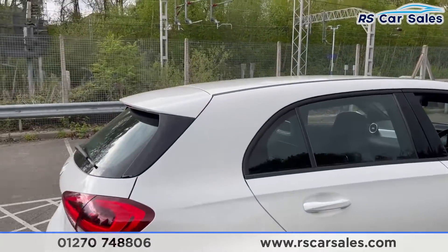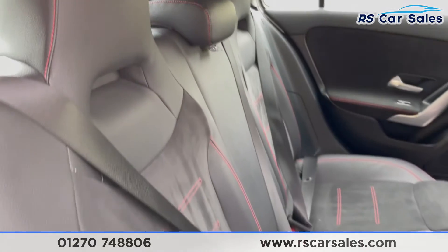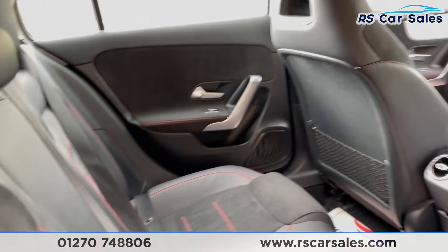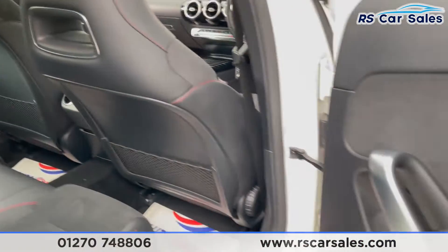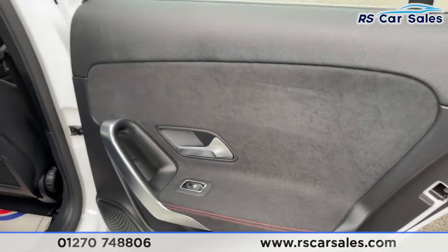Taking a look into the back of the car, you'll be able to see the interior. As you can see we do have the half leather and half suede with red stitching. Isofix points just down there as well, with storage nets behind the driver and passenger seat, suede trim, and electric windows with red stitching in the back.